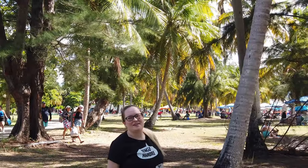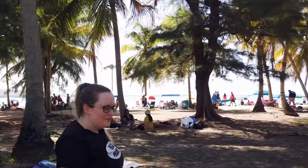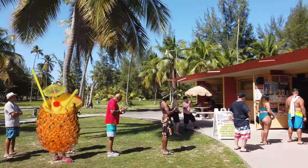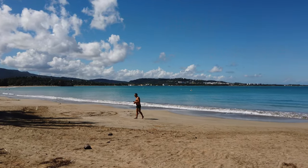This is the Balneario Monserrate in Luquillo, really close to the kioscos. There are beautiful pine trees and palm trees, so there's lots of shade to set up camp underneath. It's a wonderful place to spend the day with your family. Here you'll also find a bar where you can order that coveted piña colada in a pineapple — what better way to get into a tropical mood?